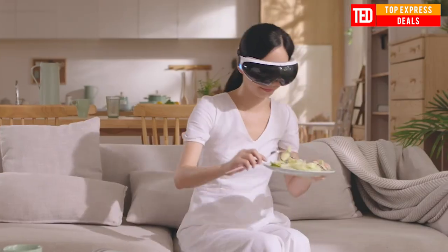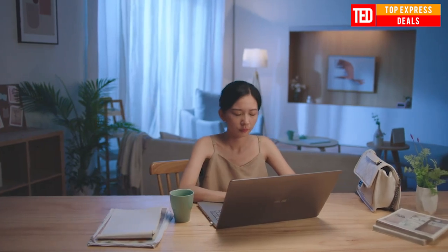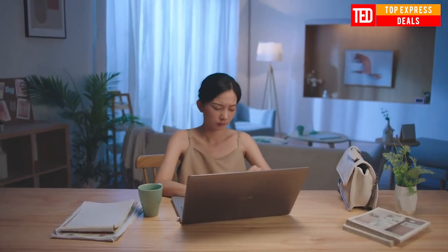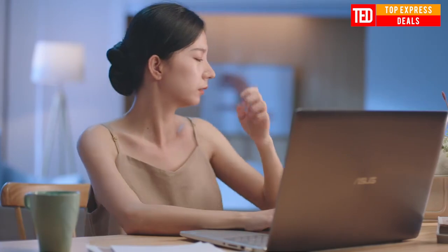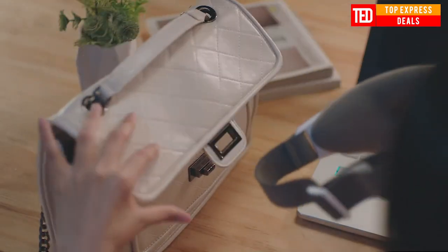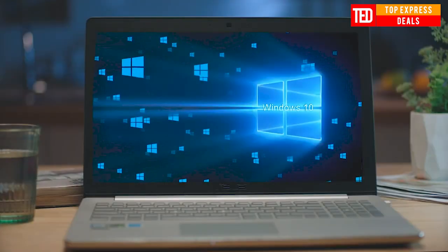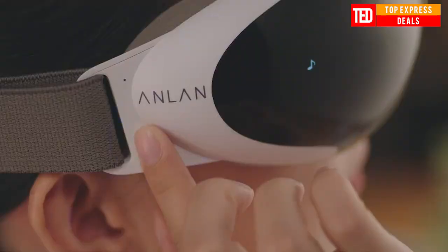Visual smart eye massager. Effective to relieve eye fatigue, sore eyes, dry eyes, dark circles and blurred vision. Features 42 degrees Celsius hot compress, vibration massage, built-in music, wireless and convenient. EBS material and large capacity battery. There is no need to close your eyes when using it — you can see the outside through the transparent lens when you massage.